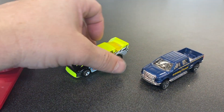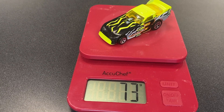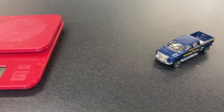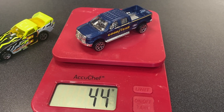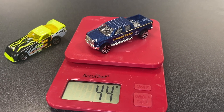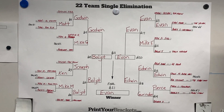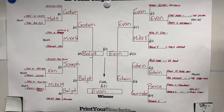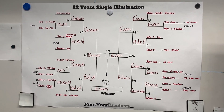A lot of this has to do with weight. The funny car weighs 73 grams, and the Ford pickup truck weighed 44 grams, which is also a pretty heavy modern Hot Wheel for a mainline. Here is the completed bracket — 22 cars were entered. I just found a bracket template online, printed it out, put it on the wall, and we filled it out as we went.